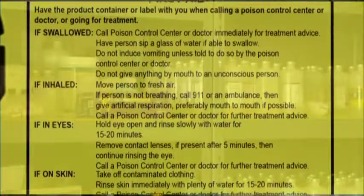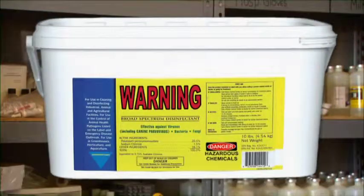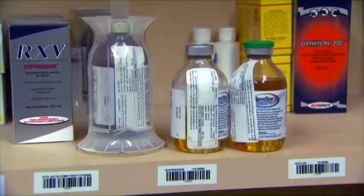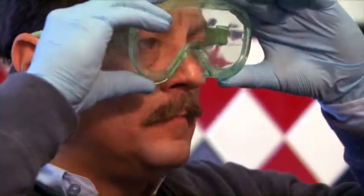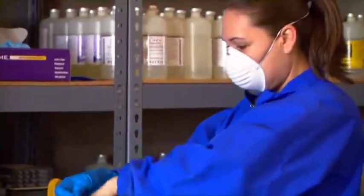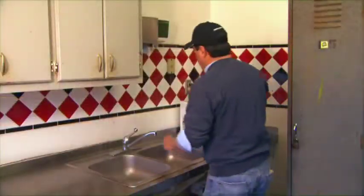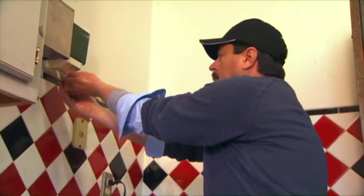Chemicals can be inhaled, absorbed through the skin, or ingested. Always follow directions on labels. Store chemicals in designated areas only. Wear appropriate clothing when working with chemicals. Wear gloves and a mask, if required. Always wash your hands after working with any chemicals, even if you wear gloves.